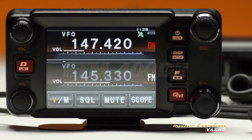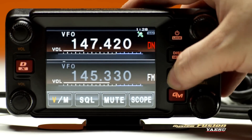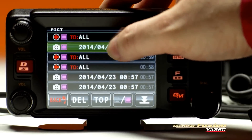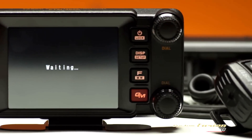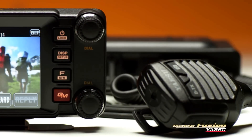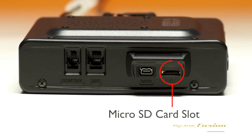The Yaesu FT-M400DR is a mobile, dual-band radio with a three-and-a-half-inch color screen. Touchscreen navigation further simplifies operation of this feature-rich radio. Like its little brother, the FT-M400DR is compatible with the optional camera mic and uses a micro SD card for storing photos and cloning of compatible radios.